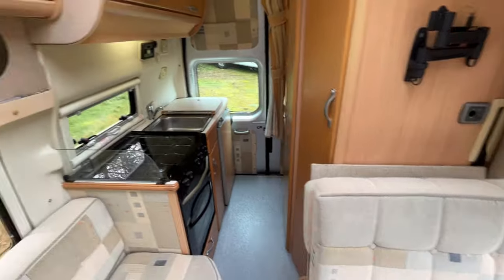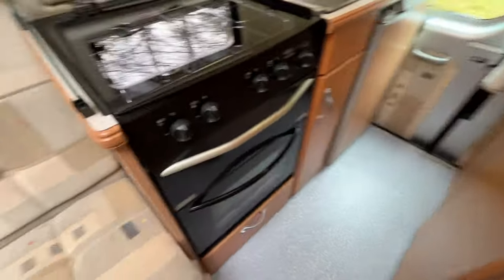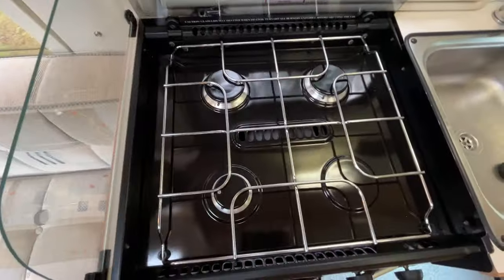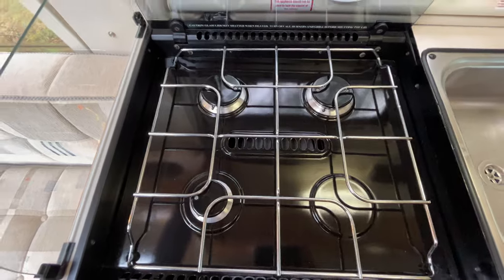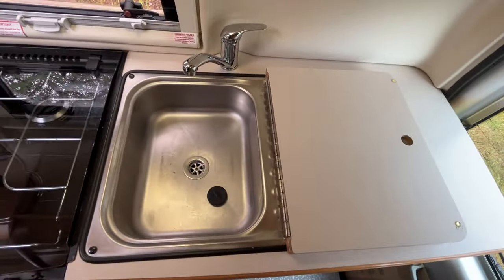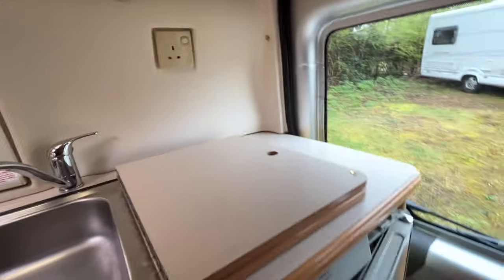As we come back here, you've got your full oven with a grill, a four-burner gas hob, and your sink with the extra cover. If you look at the photos you'll be able to see. There's a nice control panel as we go around with your diesel heater. And then your fridge.